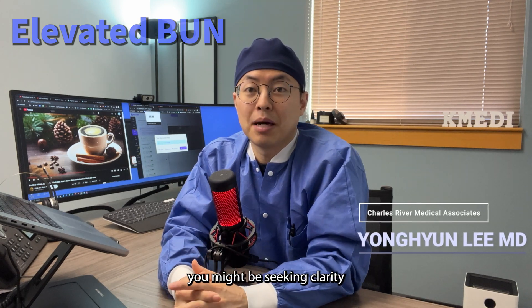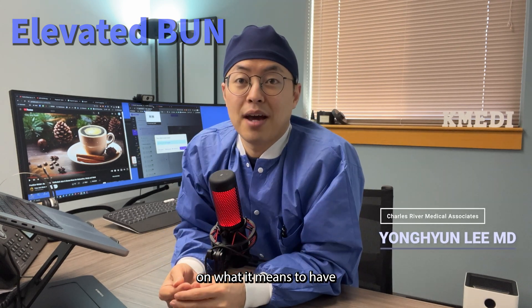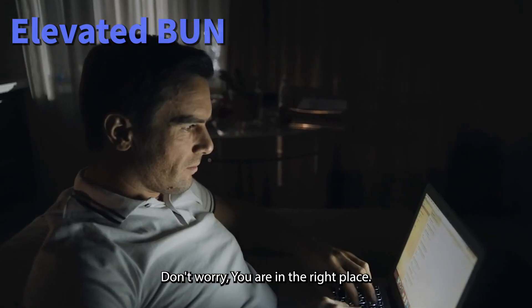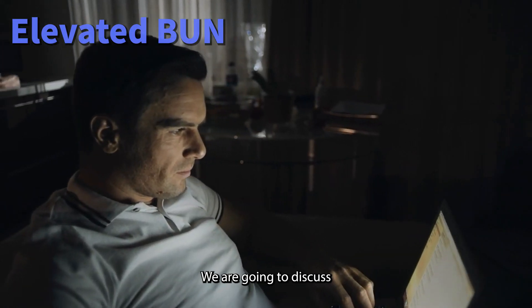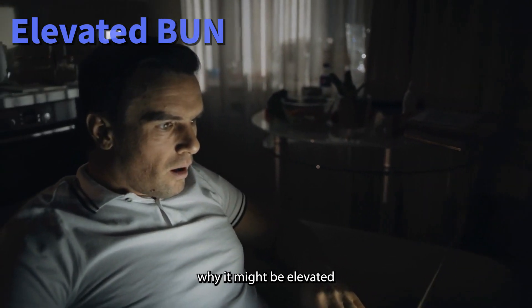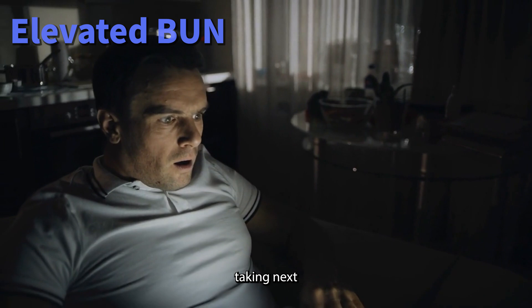If you've come across this video, you might be seeking clarity on what it means to have high blood urea nitrogen or BUN levels. Don't worry, you are in the right place. We are going to discuss what BUN is, potential reasons why it might be elevated, and what steps you should consider taking next.